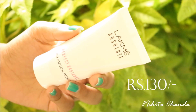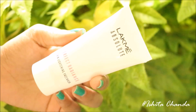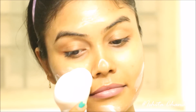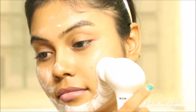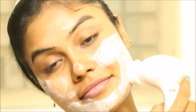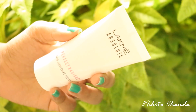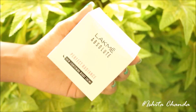The very first product is this face wash. It is a very mild product, doesn't lather up much, and hence is very gentle on your skin. It doesn't make your skin too dry or rough. It is ideal for all skin types and is a very good cleanser. The fragrance is the signature Lakme Perfect Radiance fragrance. It is called Lakme Absolute Perfect Radiance Skin Lightening Face Wash, which retails for 130 rupees for 50 grams.